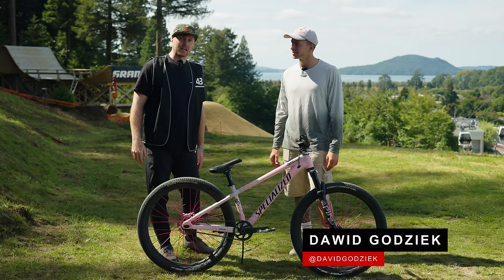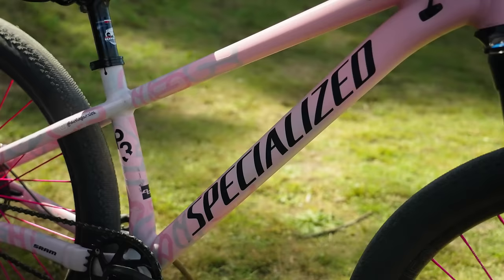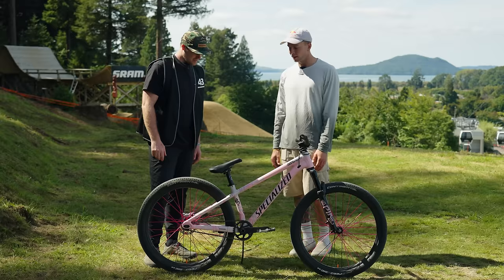Next up we've got David Godziek's Specialized P3 in this stunning pink and blue color. I guess first of all, is this a custom frame or is it a stock frame? No, this is a stock frame, stock color. I just added some design and some more stickers on it, but I like it how it is stock and I really enjoy it.